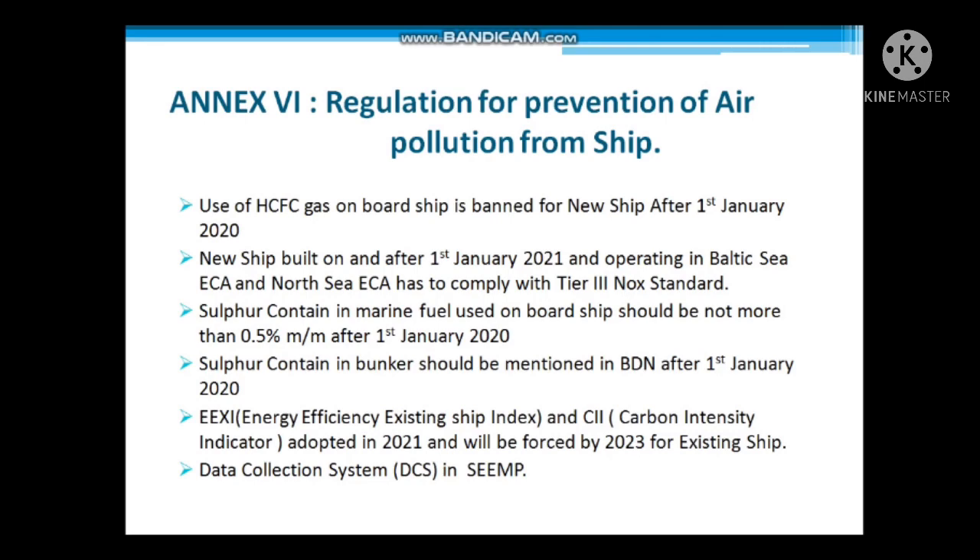The last point covers the data collection system in SEEMP — Ship Energy Efficiency Management Plan. In this system, the fuel consumed throughout the year is calculated, and this data is sent to the flag state, which then sends it to the IMO, so the IMO can keep a record of carbon emissions from ships. With this, we have completed the latest amendments on MARPOL.